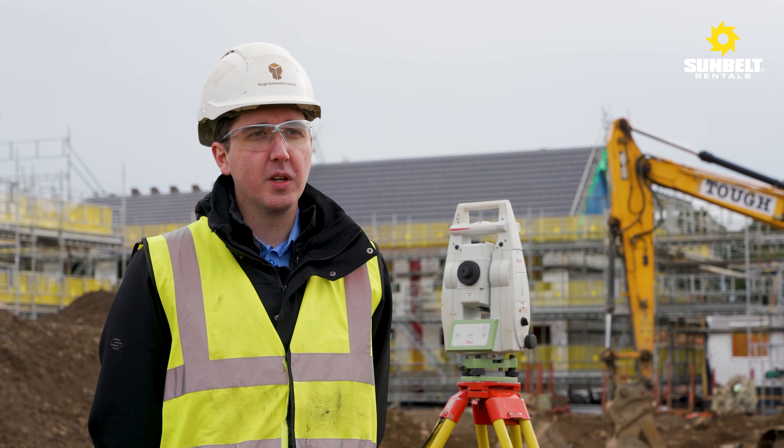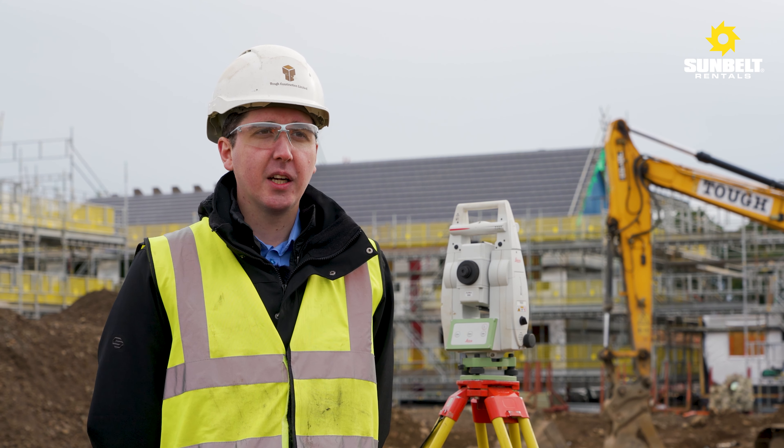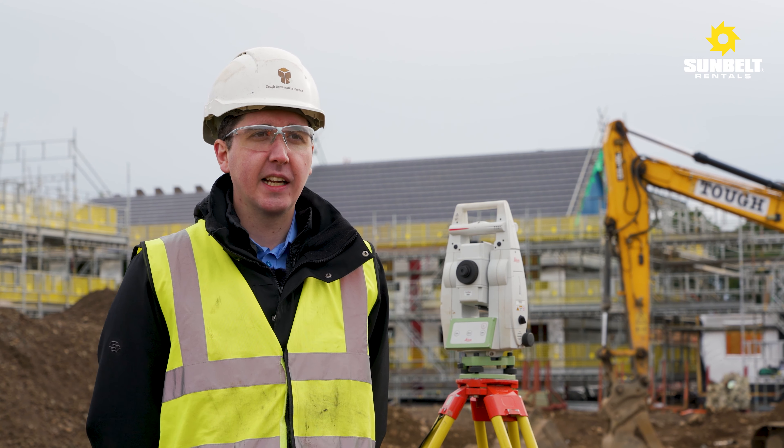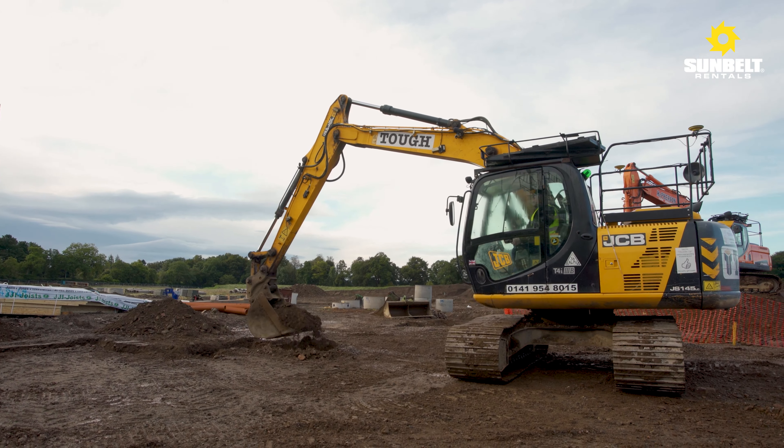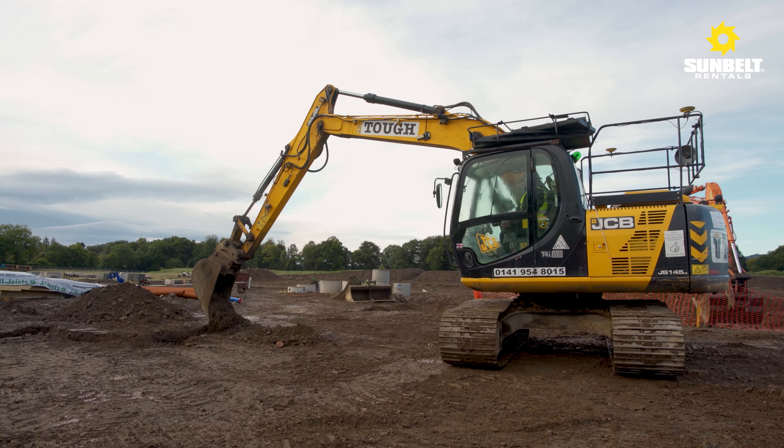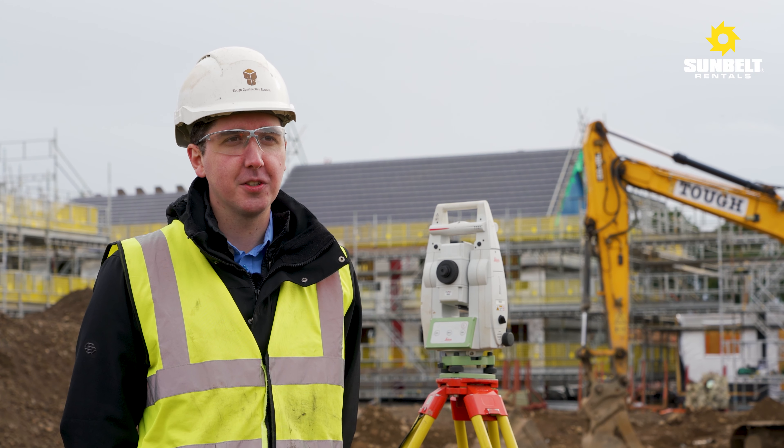We've started to place a bigger emphasis on working digitally. It gives us better control over the quality we provide our clients and increases the productivity on site. We feel this is the way forward, and we're looking at rolling this out across all of our sites — that's the future for Tough Construction.